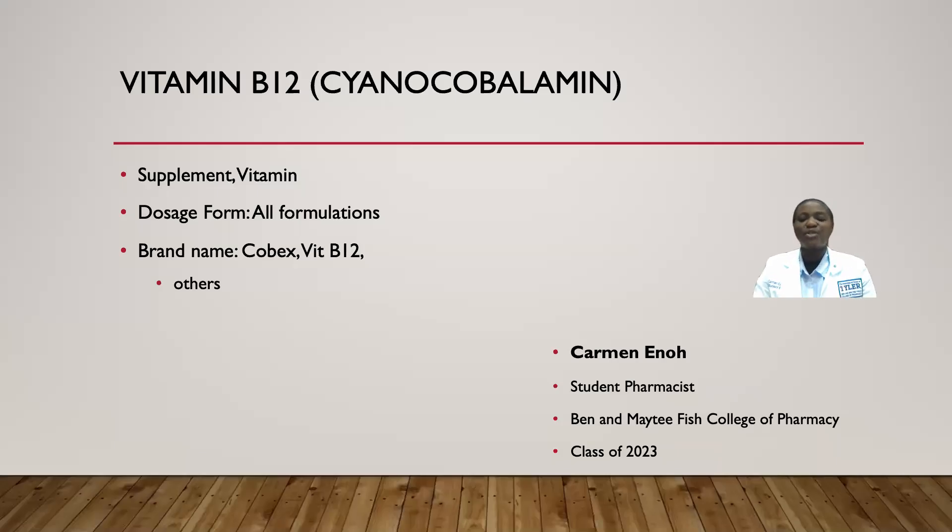Hi, this is Carmen Inou. I am a student pharmacist, and today I am going to give you some counseling information on the supplement cyanocobalamin, also known as vitamin B12, or COBEX. There are also many other brand names available on the U.S. market. I am going to go over all of the formulations of this vitamin found under the supplement class.